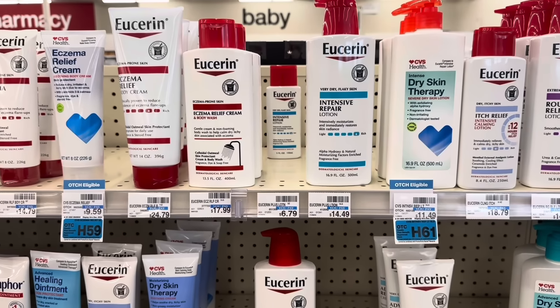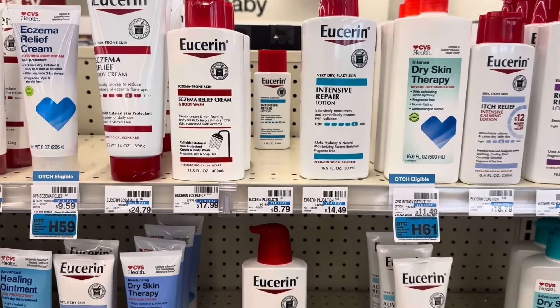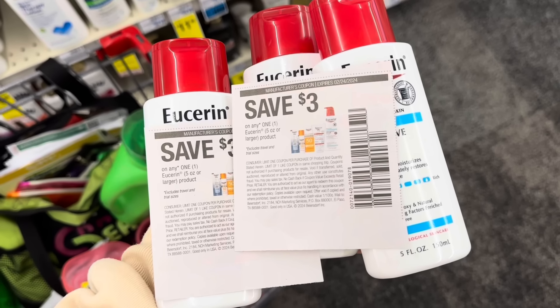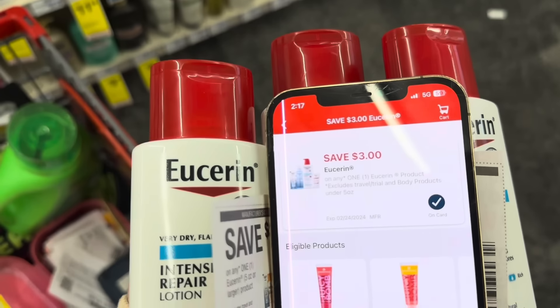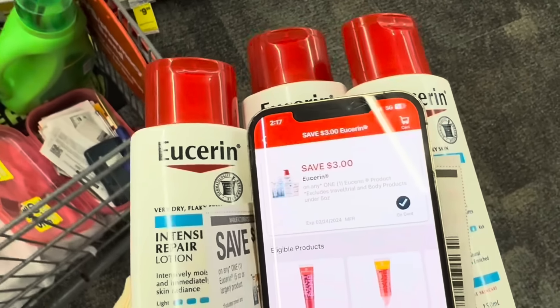Also with our $15 off $75, we're grabbing the Aquaphor/Eucerin deal — spend $20, get back a $10 extra buck. I'm picking up three of the Eucerins priced at $6.79 each. Those three Eucerin bring us to $20.37. We're using two $3 manufacturer coupons from the 1/28 Save and a $3 digital coupon you can clip on your CVS account. If you'd rather use three newspaper coupons you can, but I'm going to use one digital and two newspaper.